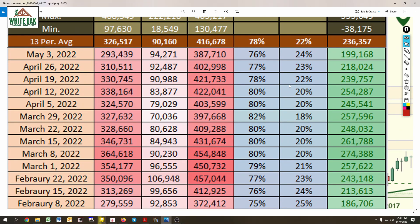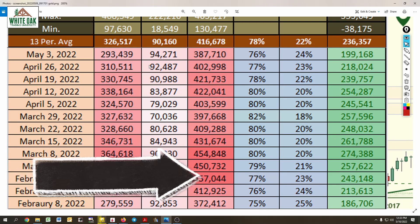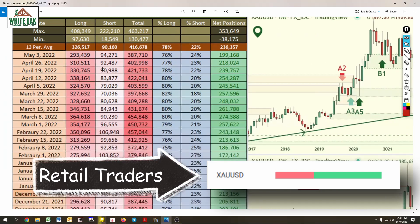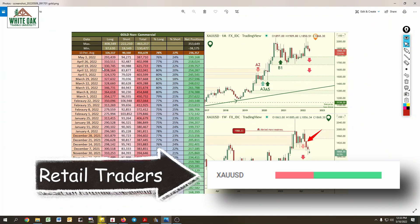The logic behind why price is doing this: they're taking profits on long positions. When they close long positions it causes price to drop. They have been increasing short positions slightly, but they're more focused on closing long positions — hence why price is dropping.